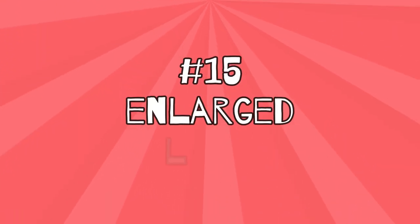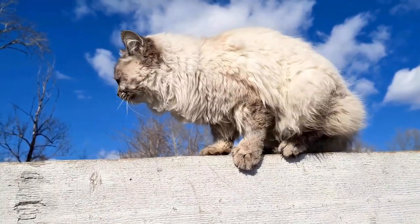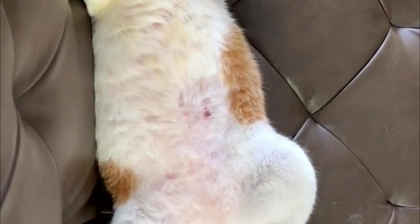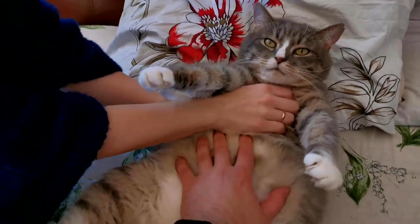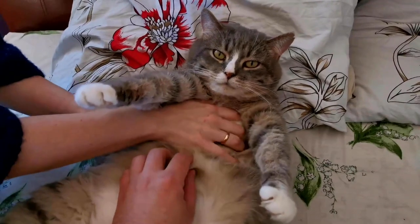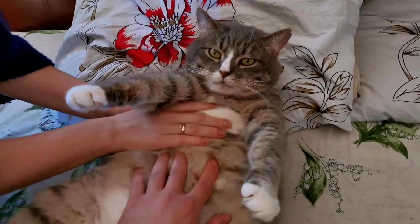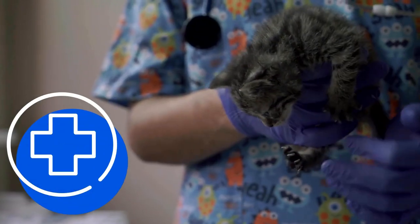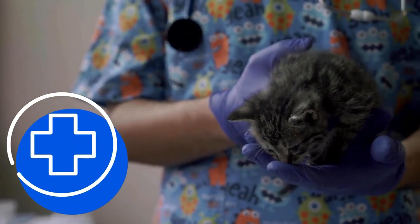Number 15: Enlarged liver. In the case of liver damage, your cat's liver can be significantly enlarged. You can recognize this by a swelling in the abdominal area that you can feel clearly. If your furry friend's liver is swollen, this is a serious warning sign of inflammation of the liver tissue and bile ducts. It may also be a fatty liver or liver tumor. In any case, if your cat's liver is already swollen, you must not waste a second and take her to the vet immediately.